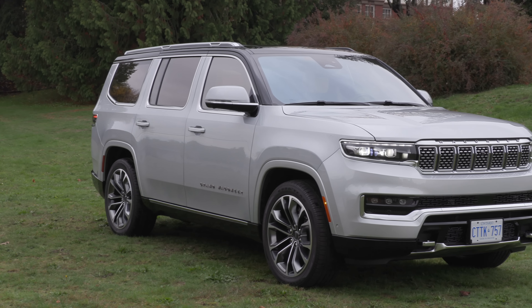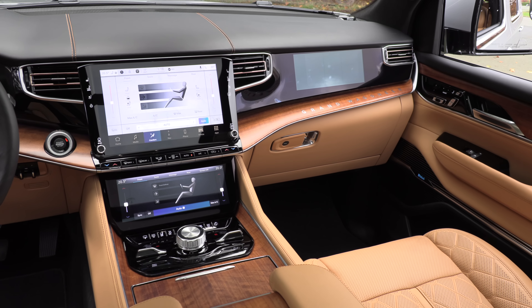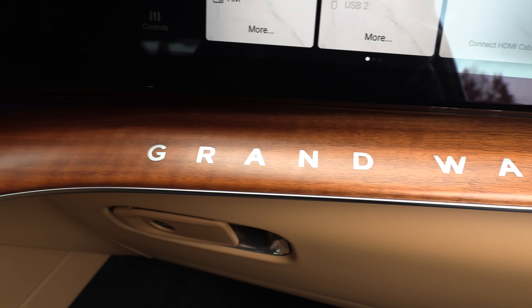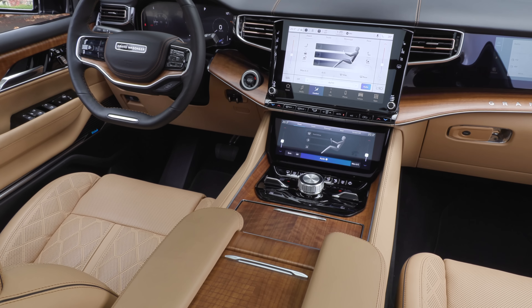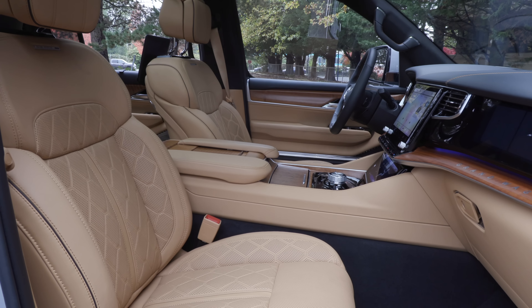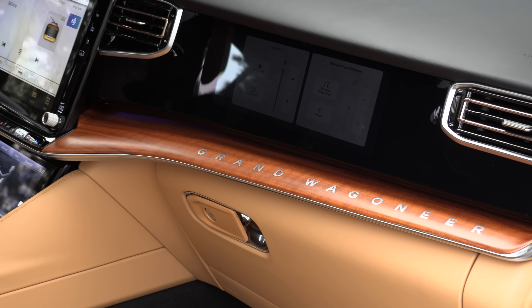If you thought the Escalade was a biggie, we've got a bigger one — it's the Grand Wagoneer: pure luxury. Some may even say the interior is best in class. The Cadillac has the wow screen and wow stereo, but for the rest of it I'd give it to the Grand Wagoneer. The wood inlay in the dashboard that says 'Grand Wagoneer' is one of those details that makes people go, 'Wait, who makes this?' The comfort level of the cabin and beautiful leather really stood out.